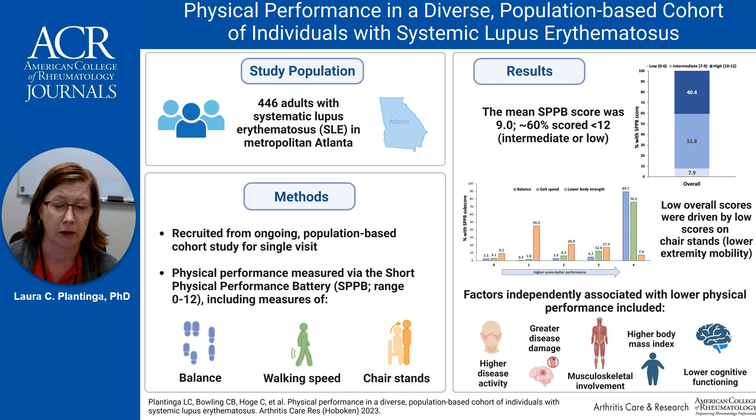Other factors such as lower educational attainment, non-working status, and higher depressive symptom scores were also associated with higher odds of poorer performance, but the associations were non-statistically significant after full adjustment.